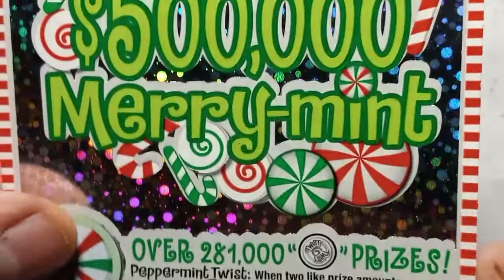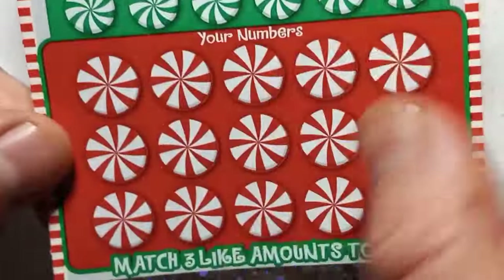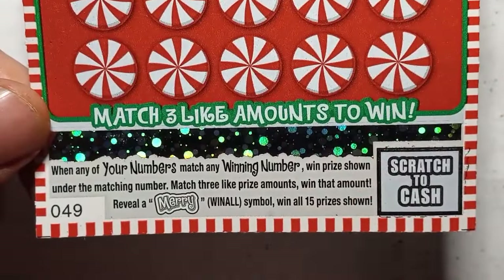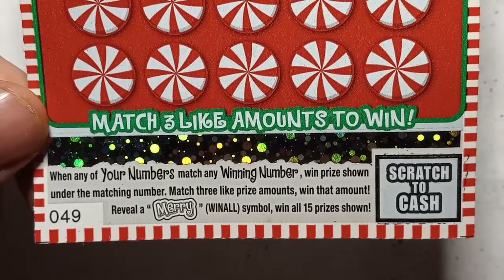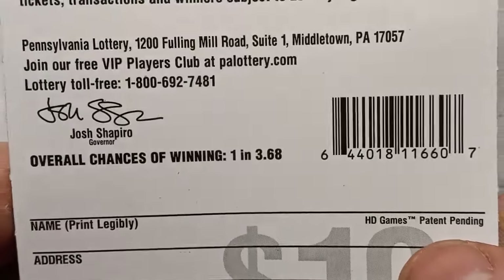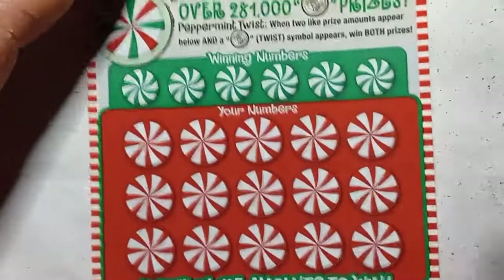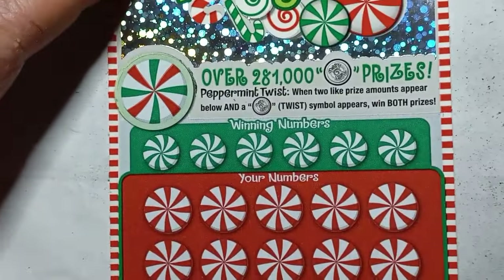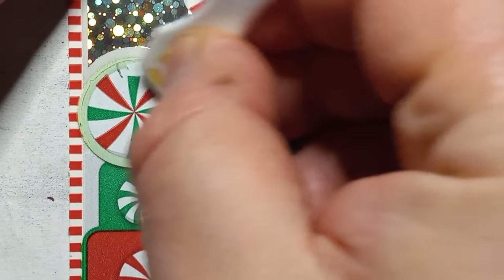Ticket 49, the 500,000 Merry Mint. On this one we're looking for a twisty — if we see the twisty and match two like amounts down here, we win both amounts, at least a double up. It is a number match — match three like amounts, win that amount. A Merry is a win all 15 prizes. Overall chance of winning is 1 in 3.68. There's also a second chance holiday ugly sweater drawing. I hope we win on the first chance. Can we see the twisty? No.